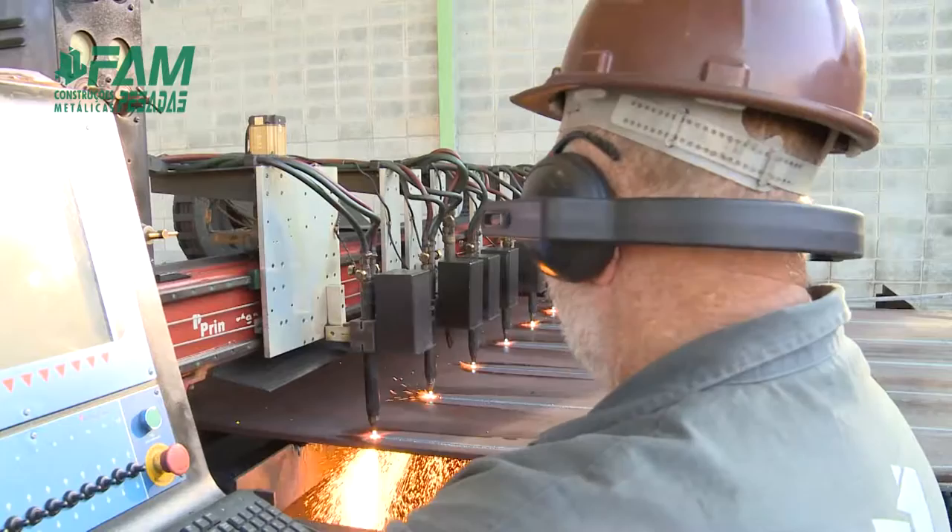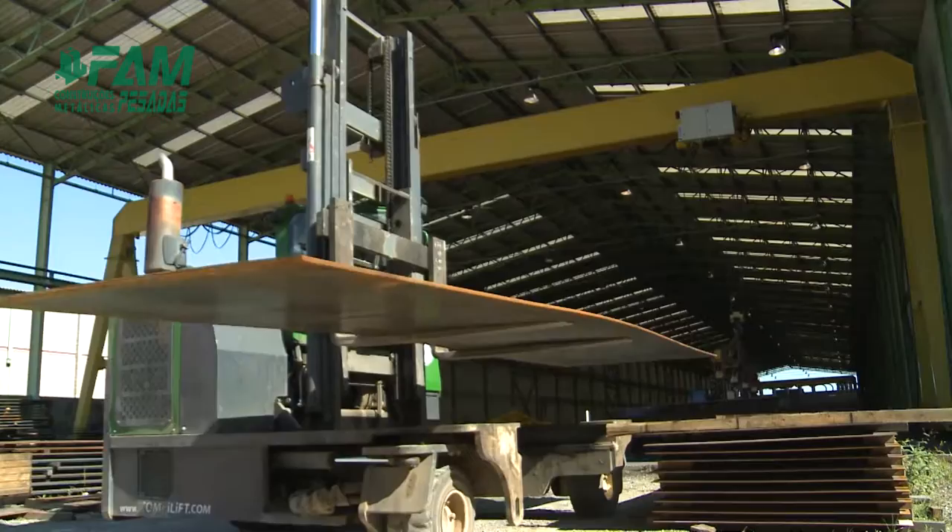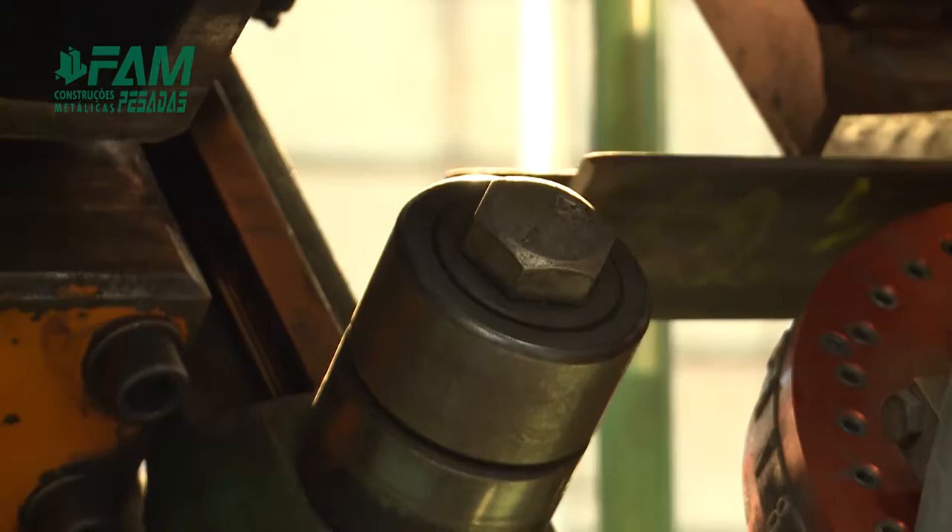Working independently in the welded profile sector, it has two CNC lines for assembling and welding, with the profiles ranging from medium to large sizes. FAM has a vast inventory of raw material including plates, rolled profiles, angle plates and others.